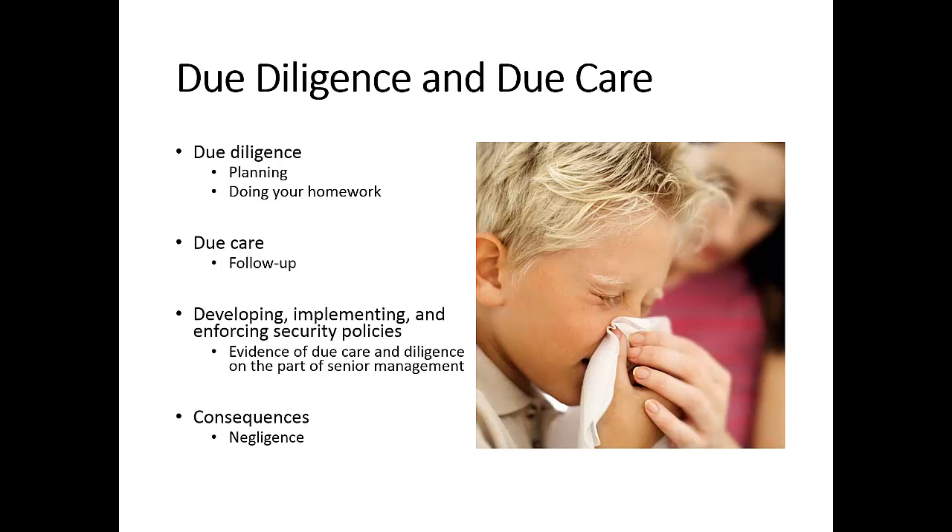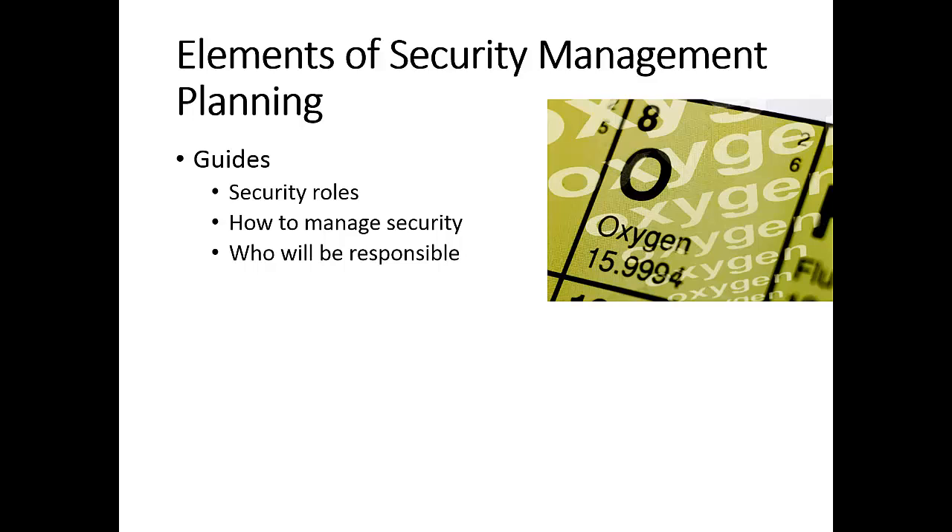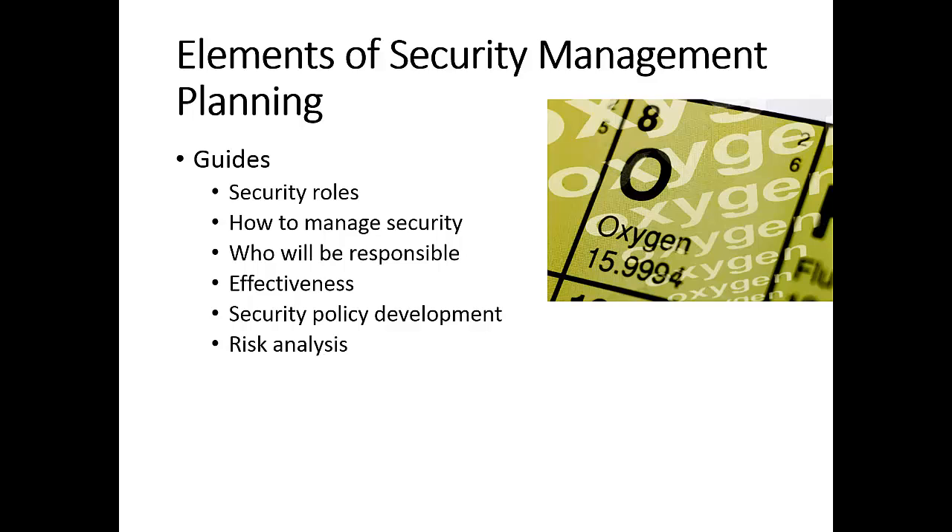It's very important to plan and also execute the plan in terms of due diligence and due care. The fundamental elements of security management planning include defining security roles, prescribing how to manage security, deciding who will be responsible for different security roles, testing effectiveness of security measures, developing security policies, analyzing risks, and conducting security education and awareness campaigns.